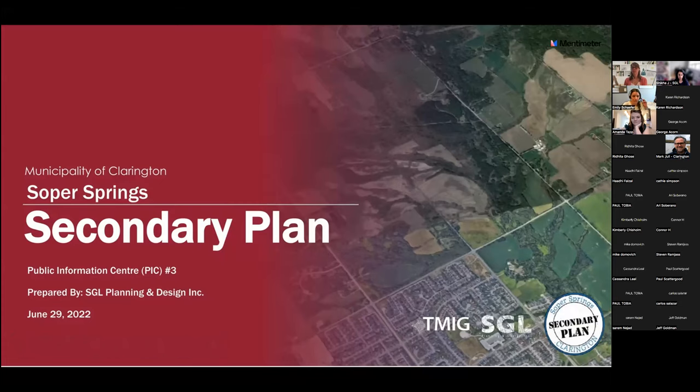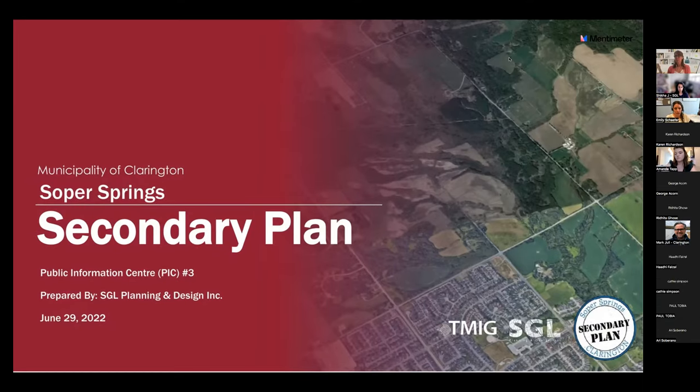Welcome everyone to the third Public Information Center for the Soper Springs Secondary Plan, which is located in North Bowmanville. My name is Emily Schaefer, and I am the planner and municipalities project manager for this project.